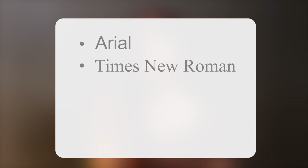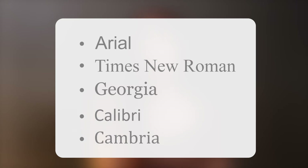Here are a few examples of good fonts to use: Arial, Times New Roman, Georgia, Calibri, and Cambria.